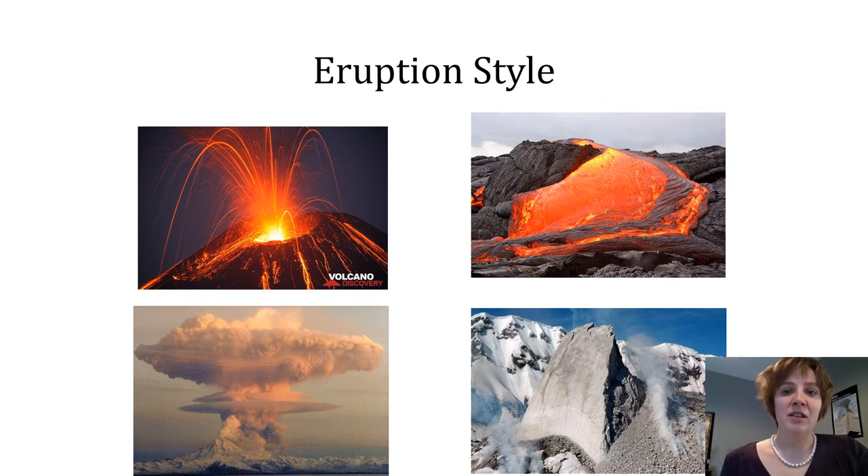This concludes the eruption styles part one video. Check out eruption styles part two to find out how these different styles of eruption control the ultimate size and shape of the volcanoes they're associated with.